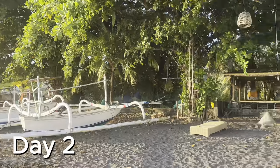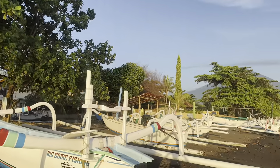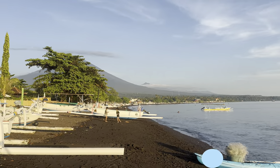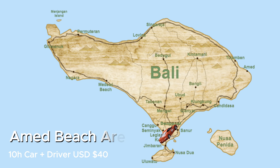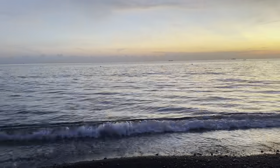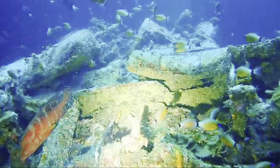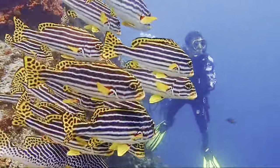Day 2, explore the Amed area, which represents Bali in its untouched form. Renting a car with driver for 10 hours, costing $40, is by far the best way to go. While in Amed, take an early morning dive to see the Japanese shipwreck, the Jemeluk Temple on the water, or Lipah Coral Gardens.